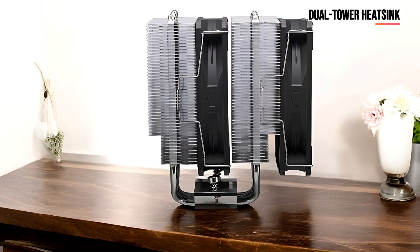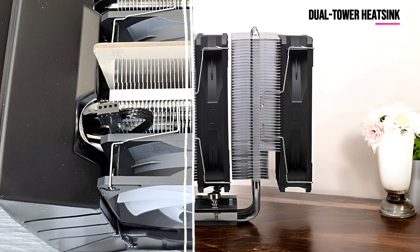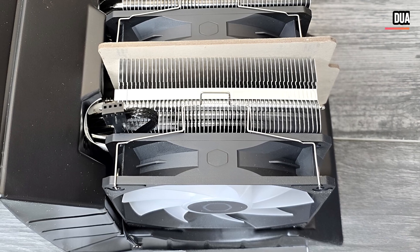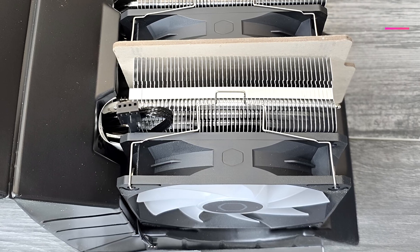The dual-tower heat sink is a standout feature here, with its design effectively doubling the surface area available for heat dissipation. Paired with dual fans, the cooler offers exceptional cooling performance, ensuring that your system remains stable during intensive tasks.